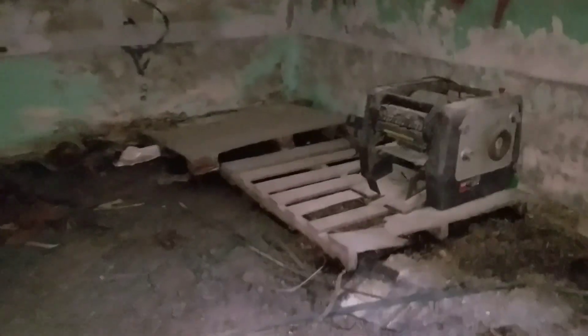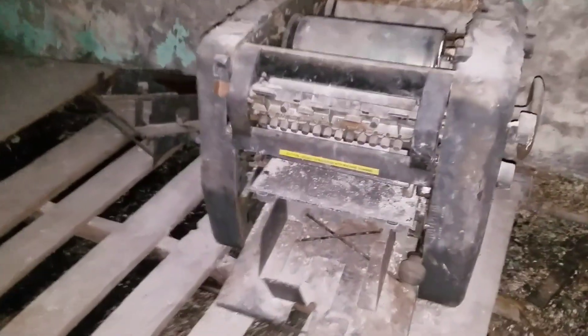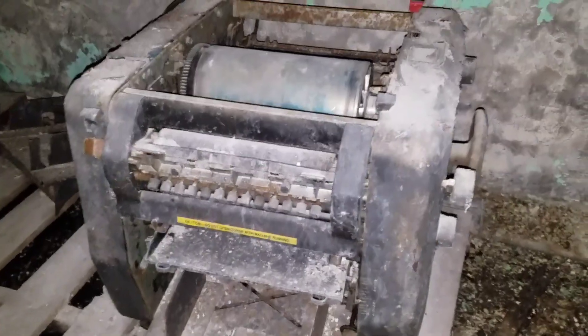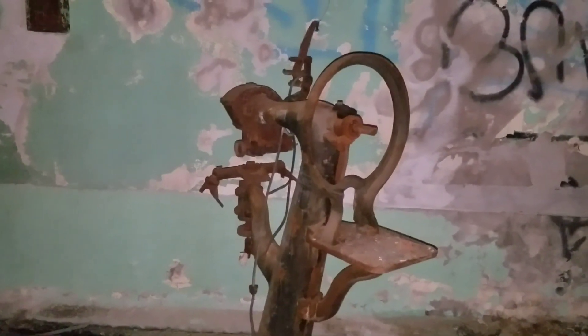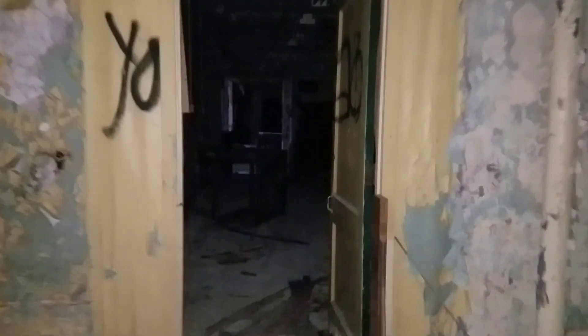Whoa, what's that thing? Some kind of printing machine, I would assume. I don't know what this is. Is that a pencil? I think it is, yeah. This room is cool though — they're all cool, I'm just going to keep saying that, because it's going to keep being cool. Little utility sink over there.